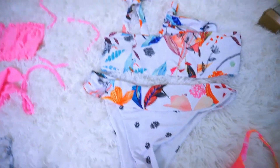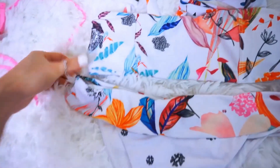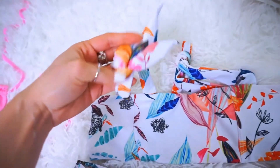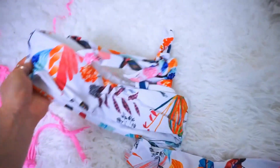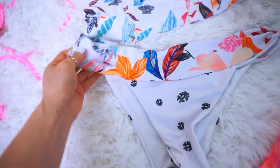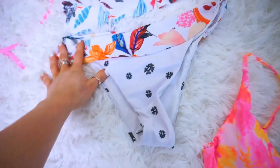This one is more of a mixed print with the colorful florals and then the black and the white florals. And this one you can actually tie at the top, which I love that little detail. It's cute. And the top is like a bandeau, where you can't adjust it in the back. And a thicker waistband here. And I think this one is cheeky, but not as cheeky as the other ones.